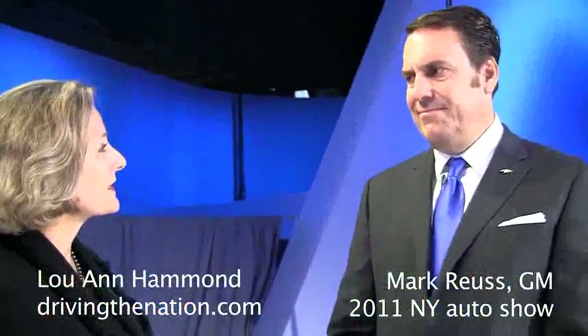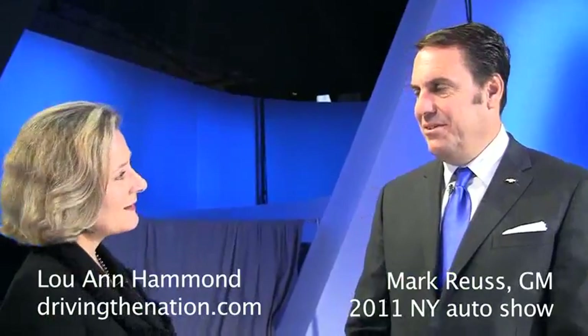Hi, I'm Luanne Hammond, DrivingTheNation.com. I'm here with Mark Royce, General Motors North America President. Hi, Luanne. How are you? I'm good, Mark. How are you doing today? Good. It's a big day for us here, so it's good.